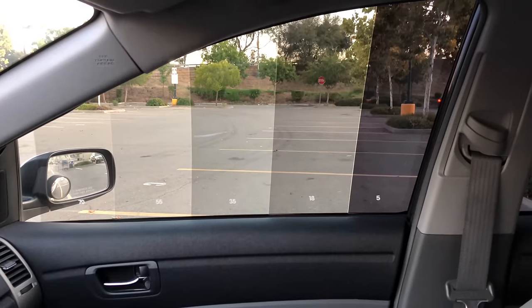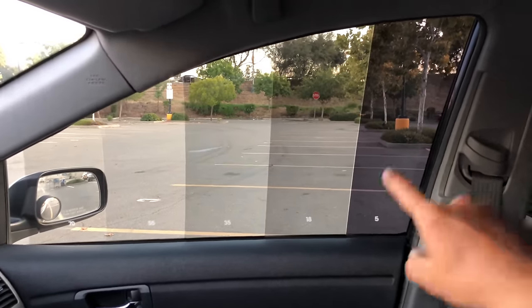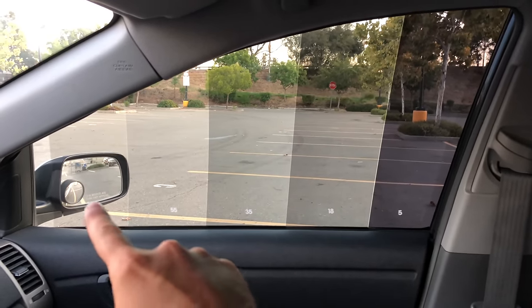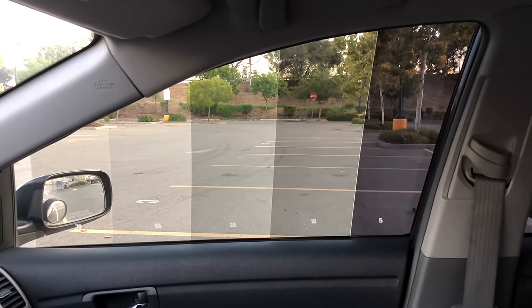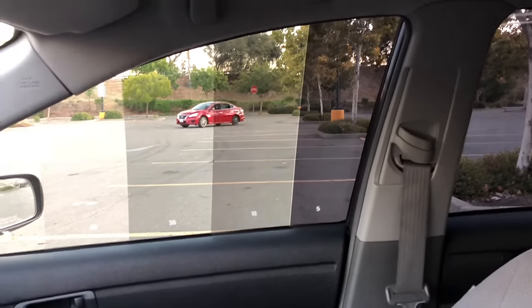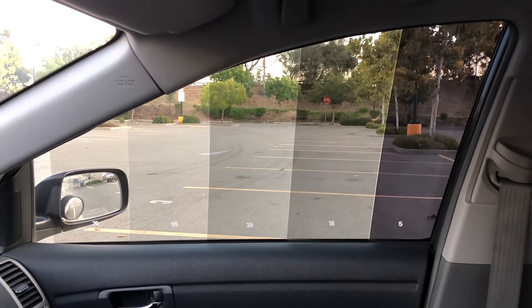Here's what it looks like from the inside out during the day in the shade. The first one's five percent, then it goes to 18, 35, 55, 70 — and that corner with no tint at all. The back windows on this one are five percent as well. I'll walk out now and show you what it looks like from the outside in.